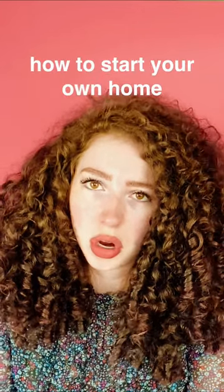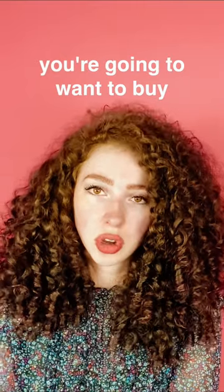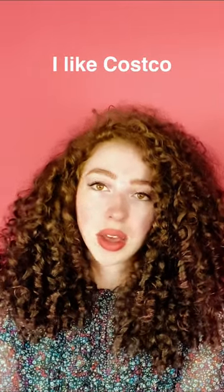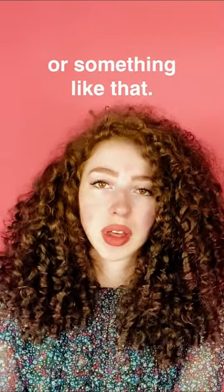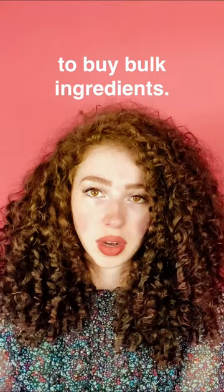Today I'm going to talk about how to start your own home bakery business. So once you start selling, you're going to want to buy bulk ingredients. I like Costco or Sam's Club or something like that, but also I mentioned in my other video that Webstraw is a good place to buy bulk ingredients.